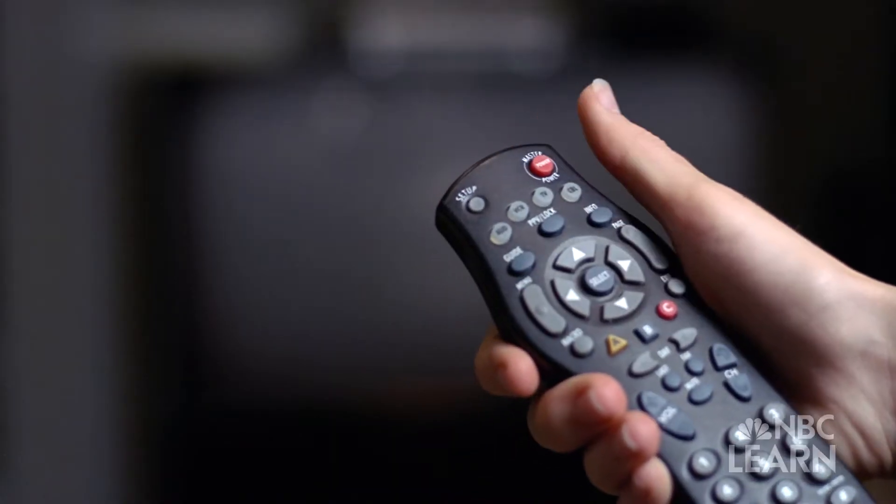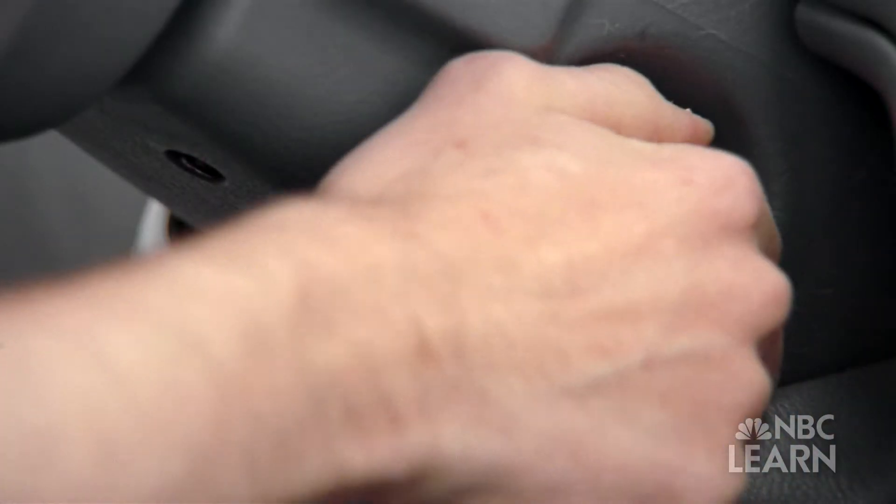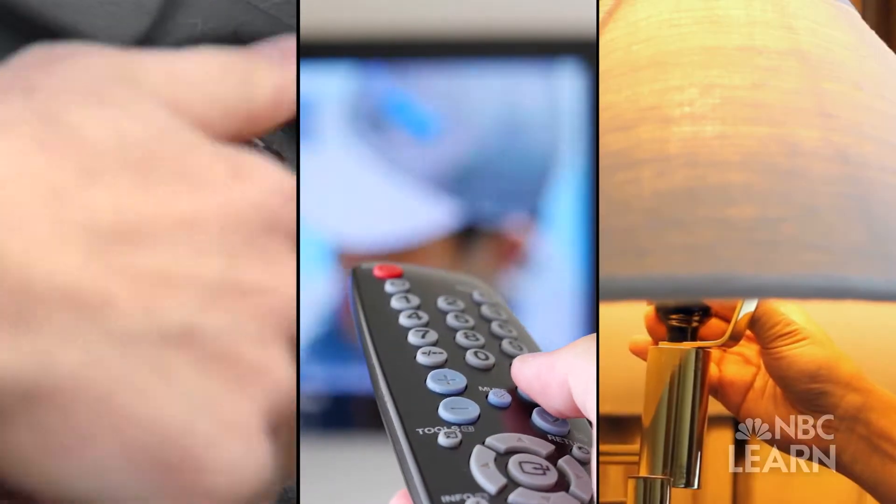Switch on a light, turn on a TV, start a car's ignition — all of these actions require power.